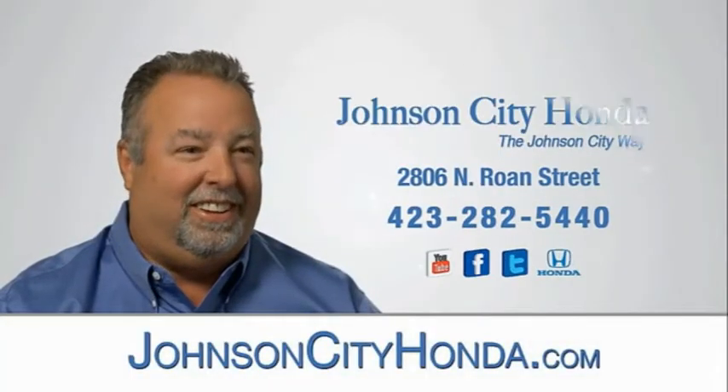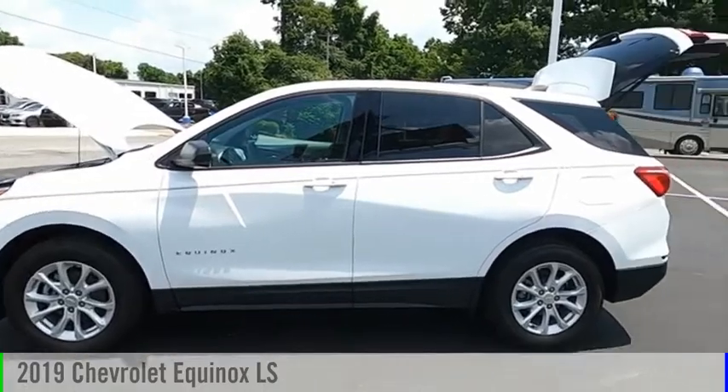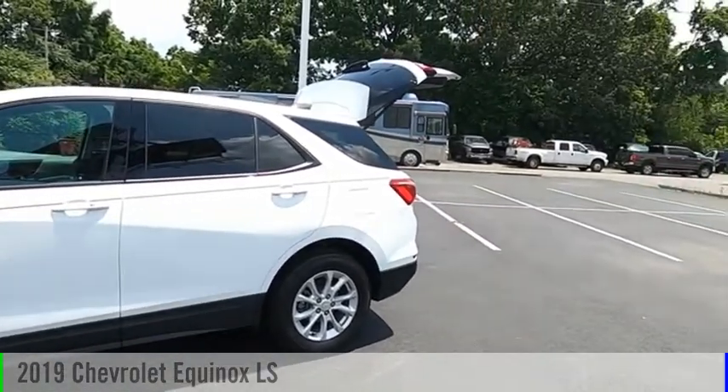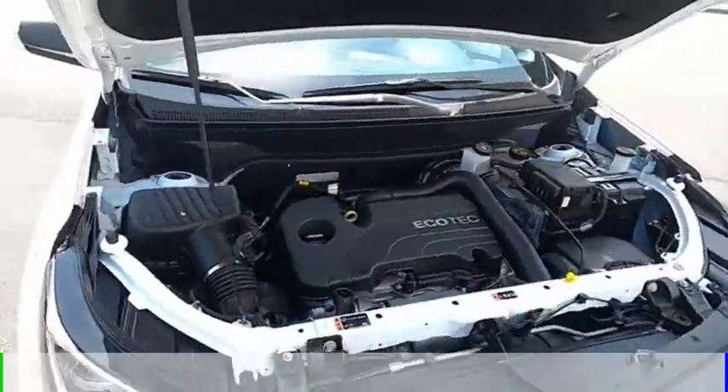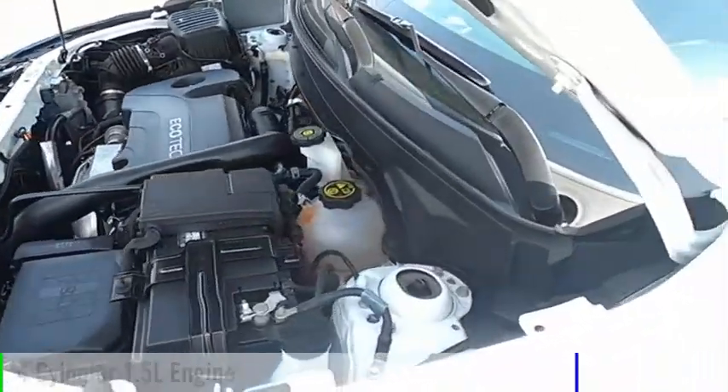Johnson City Honda. Make a great choice today with the 2019 Equinox. This vehicle is powered by a four-wheel drive, four-cylinder, 1.5-liter engine.